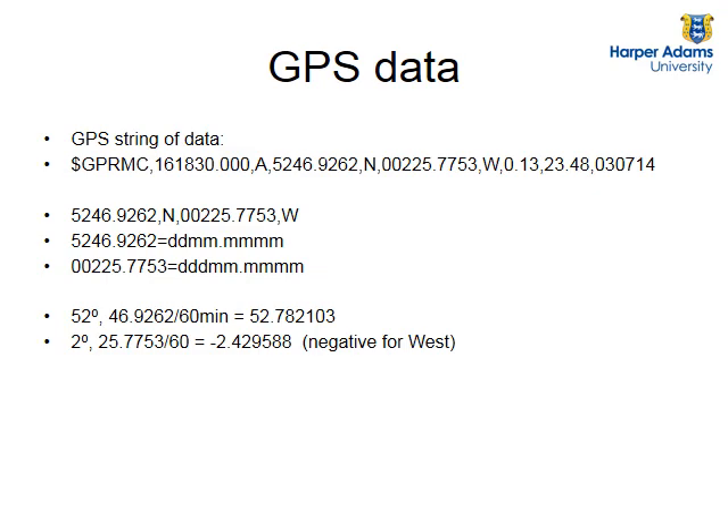How do we program a robot to know where it is using this string of information? All you do is count the commas. The latitude is always at that position, so you count how many commas away it is and then read that data in. Latitude and longitude is in degrees and minutes, but I prefer to work in fractions of a degree. The encoding format is: the first two characters are degrees and the rest are in minutes. So it's 52 degrees and 46.9262 minutes. The longitude is always encoded in three digits for degrees - so it's 002, meaning 2 degrees and 25.7753 minutes.